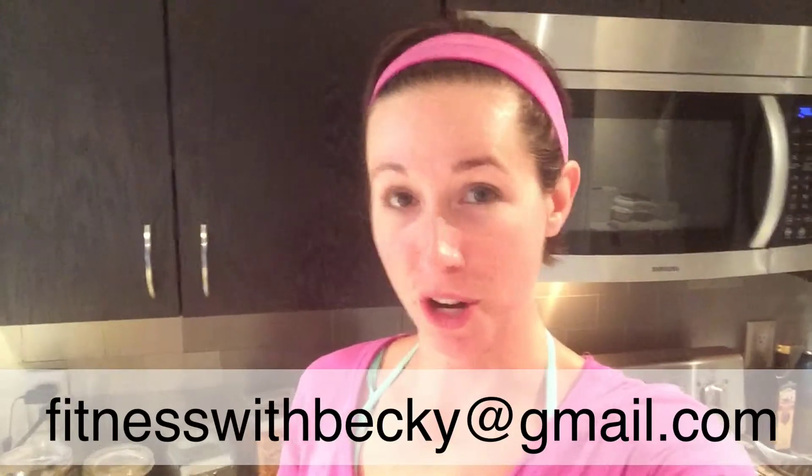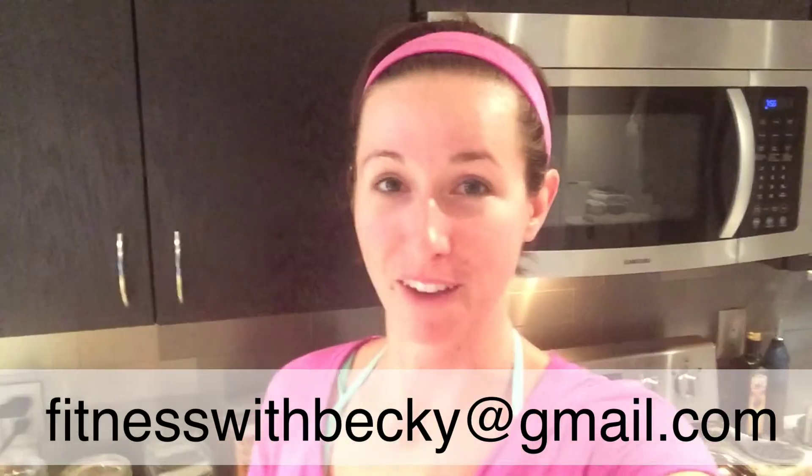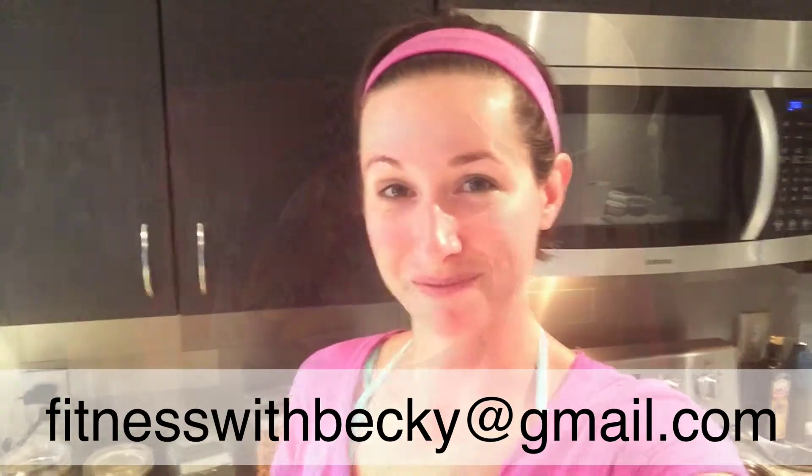Eat the rainbow. It ensures that you get a good balance of foods and a variety of nutrients into your body at every meal. I hope you found this video valuable. If so, please subscribe to my YouTube channel. And if you're ready to begin your fitness journey with my help, please email me at fitnesswithbecky at gmail.com. Have a great day.